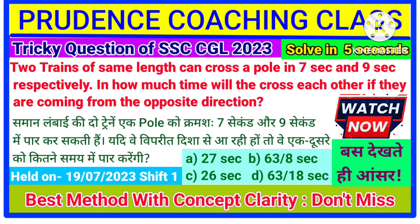Hello all my dear students, welcome back to Prudence Coaching. Can you solve this particular question within 5 seconds? Yes, within 5 seconds. It is possible to solve within 5 seconds if you know the trick. In this video, we are going to learn the trick.